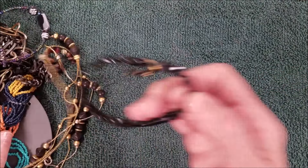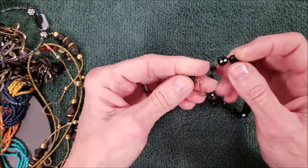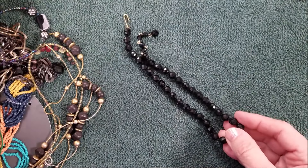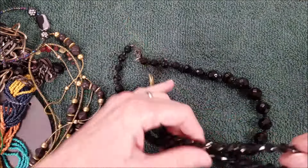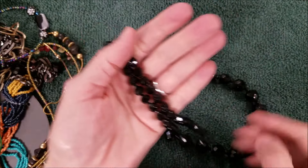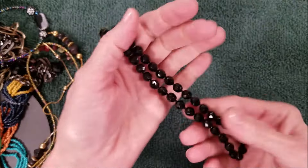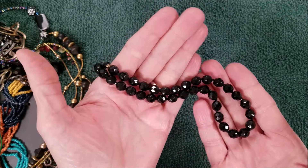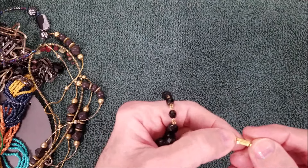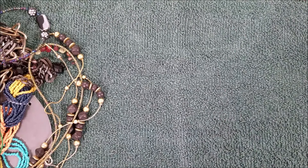It says 14k gold filled — I'll take it! Oh, this is pretty too, this kind of matches the other one we just got. They are glass beads, smaller version — very sparkly, very nice. No name. Very, very short — definitely a choker.